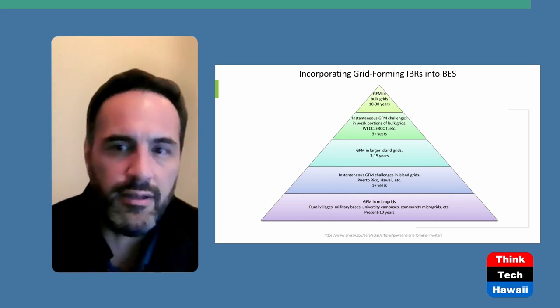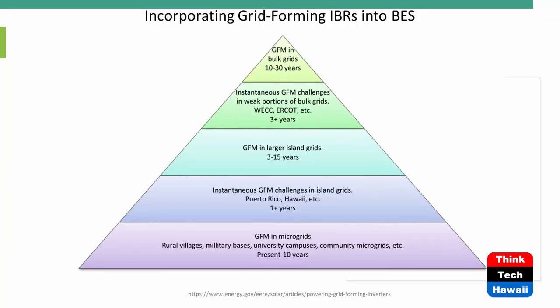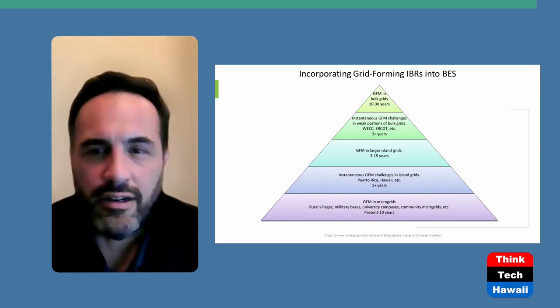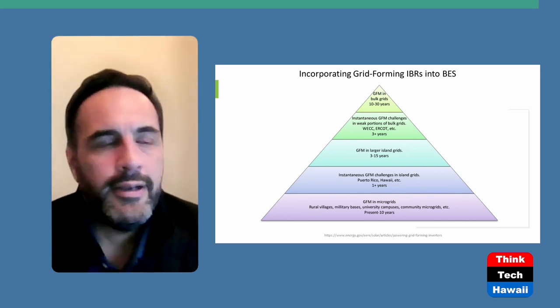The first deployments will be in island grids — Hawaii, Puerto Rico, Virgin Islands, Samoa, and the Canary Islands — where some are already in place. After refinement, they'll move into larger island grids, then into major mainland systems after three-plus years. That's all for today — hopefully this scratched the surface of inverter-based resources and their potential for grid forming and black-start restoration. Thank you for joining Perspectives on Energy on Think Tech Hawaii.